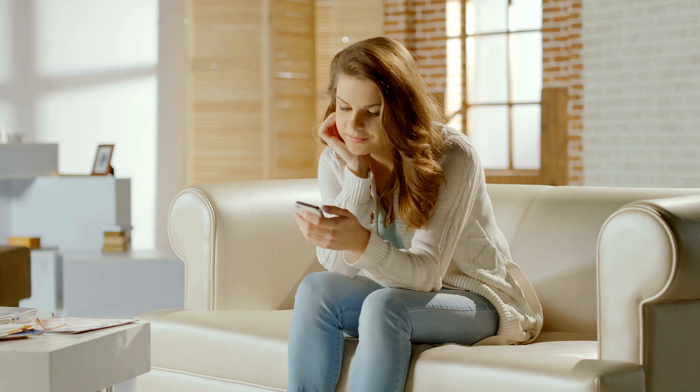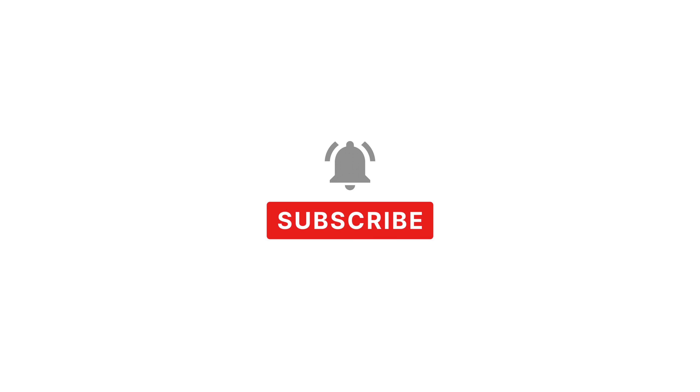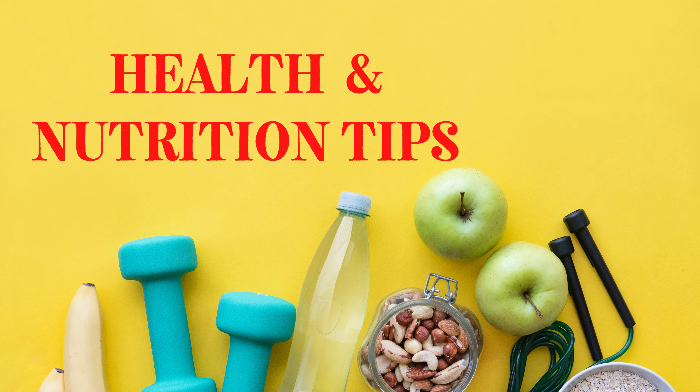If you're finding this information helpful, please hit the like button, subscribe, and turn on all notifications to stay updated with the latest health and nutrition tips.